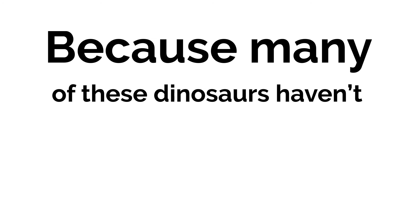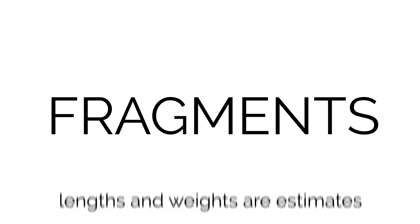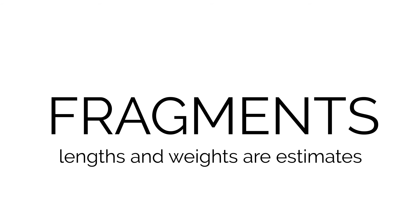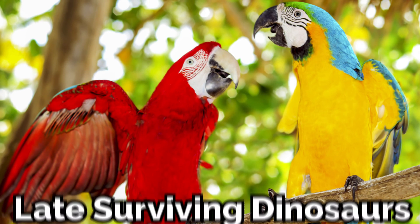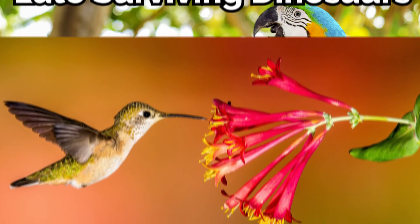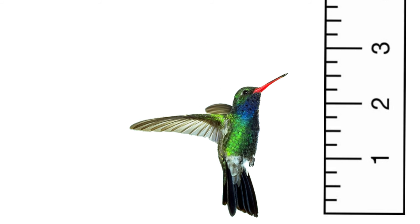However, because many of these dinosaurs have been found only as fragments, many of these lengths and weights are estimates, so we can't conclusively say that Parvicursor was the smallest. If we count birds as the last surviving dinosaurs, a hummingbird would be the smallest dinosaur, reaching up to 2.5 inches in length.